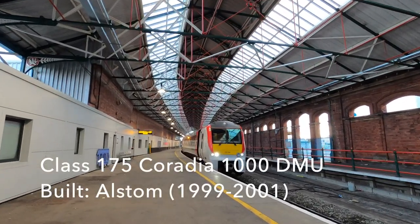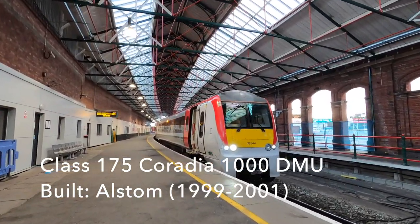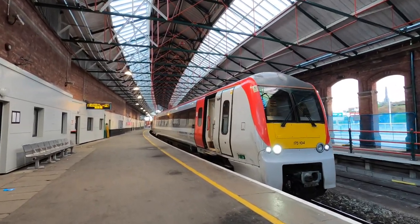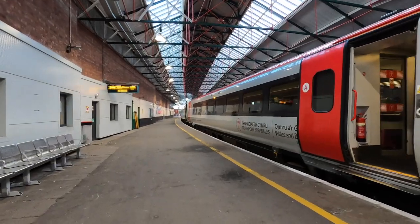In the platform now is a Class 175 three-car unit. This will form the 0805 service for Cardiff Central, which will take just over five hours to complete its North Wales to South Wales journey.